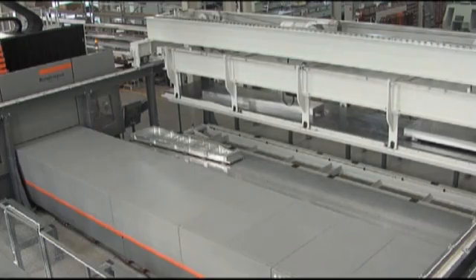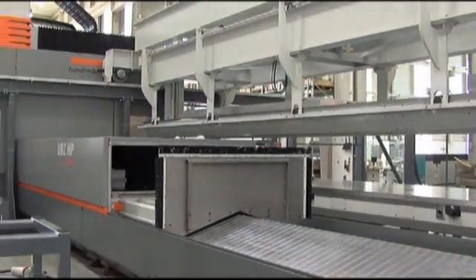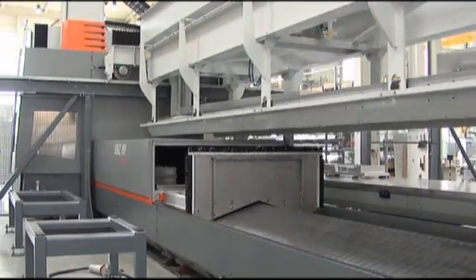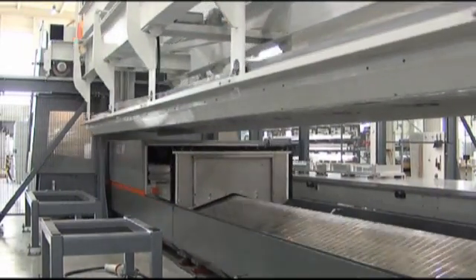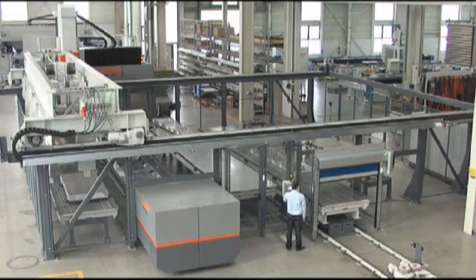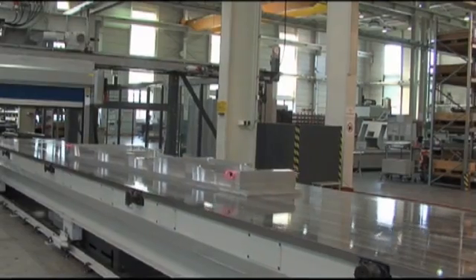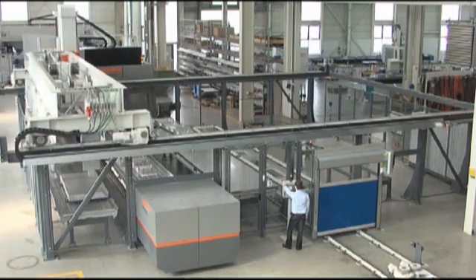The use of a portal handling system is one efficient way to automate the entire process. The machine is loaded automatically from above by a robot. A setup station outside the machining area and any number of pallet carriers with intermediate storage reduce expensive setup time.